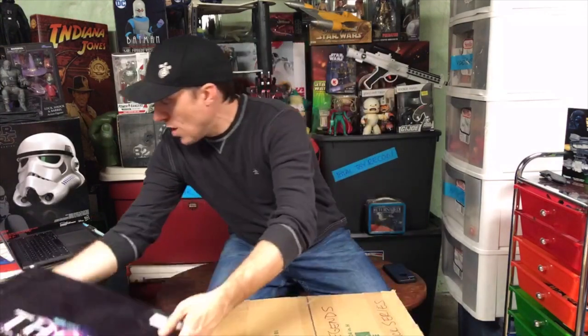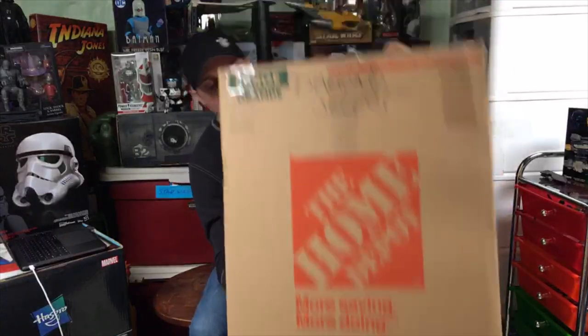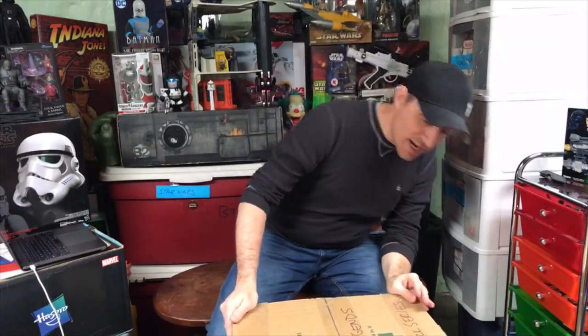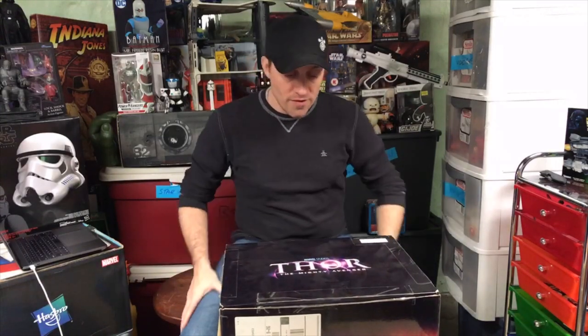What you can't quite see - I've moved this box but I'm dealing with a monster Home Depot box that says Marvel Legends, Star Wars Black Series, and I think it says Diamond Select on it as well. So we're gonna do a lot of Hasbro, some Diamond Select. I'm sure most of it is going to be some Marvel characters. Really gonna get into this and see what we've got today.